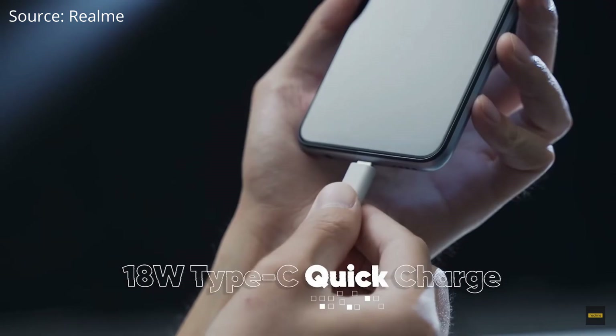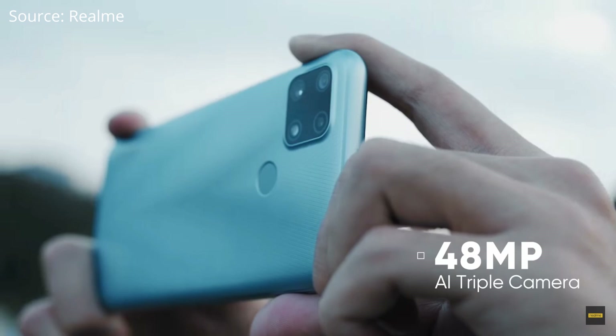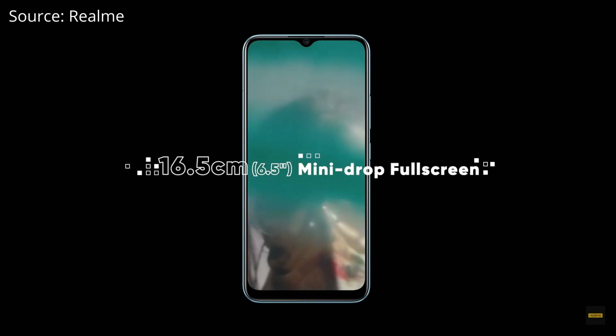The Realme Narzo 20 has a massive 6000 mAh battery with 18-watt fast charging — a feature the Poco M2 lacks. It also uses the Helio G85 processor, which is better than the Poco M2's chip. The triple rear camera features a 48 MP primary sensor followed by 8 MP and 2 MP lenses, with an 8 MP front camera. However, it only has a 6.5-inch HD+ display, not Full HD+.